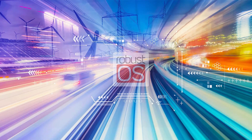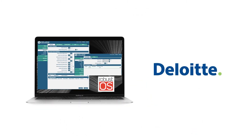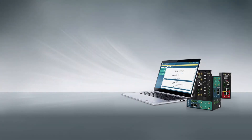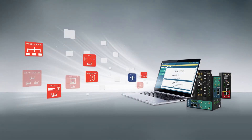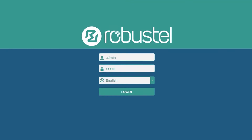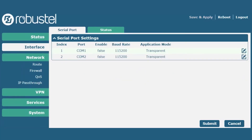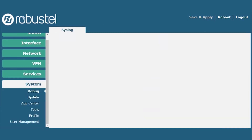Every Robustel gateway comes equipped with RobustOS, Robustel's powerful Linux-based operating system. Audited for security by Deloitte's Risk Advisory and designed specifically for IoT gateways, RobustOS offers a secure, app-based environment for adding functionality to devices without needing to flash firmware. RobustOS also provides developers an SDK based on C, Python or Java for custom app development.